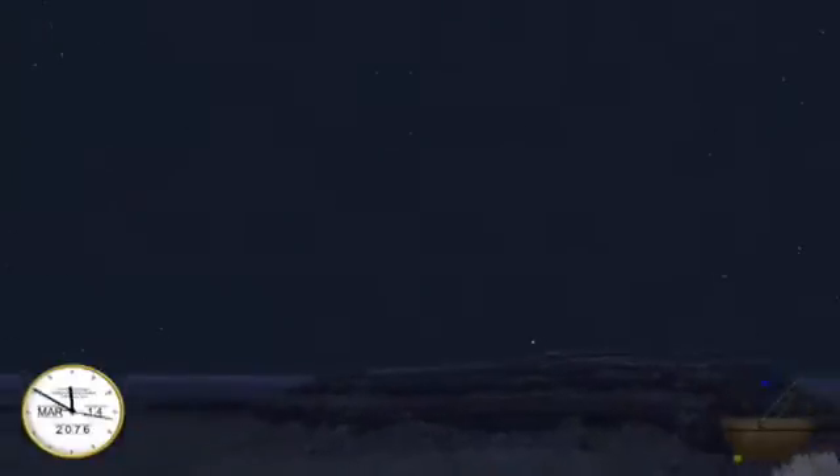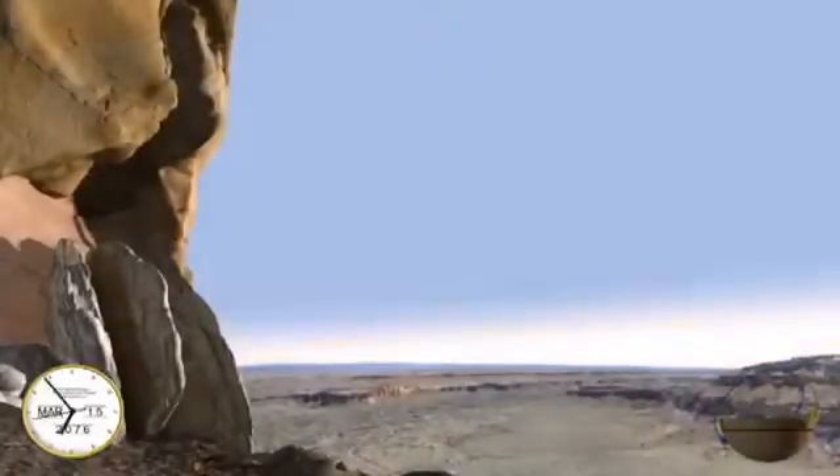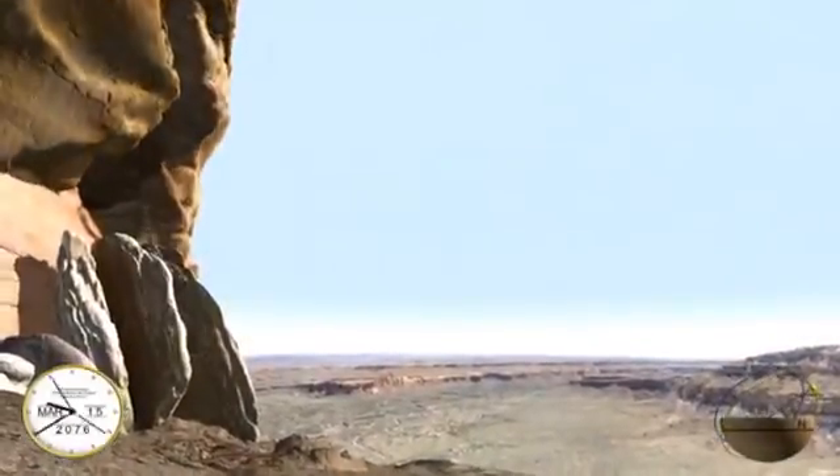When the sun sets, the stars come out, and the simulation shows an accurate representation of the sky at night, watching the shadows from the moon and sun interact with the stone slabs.